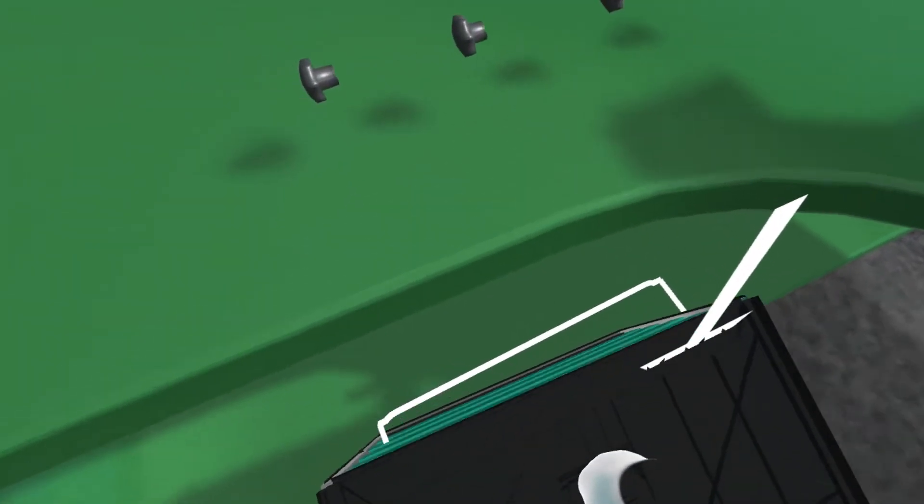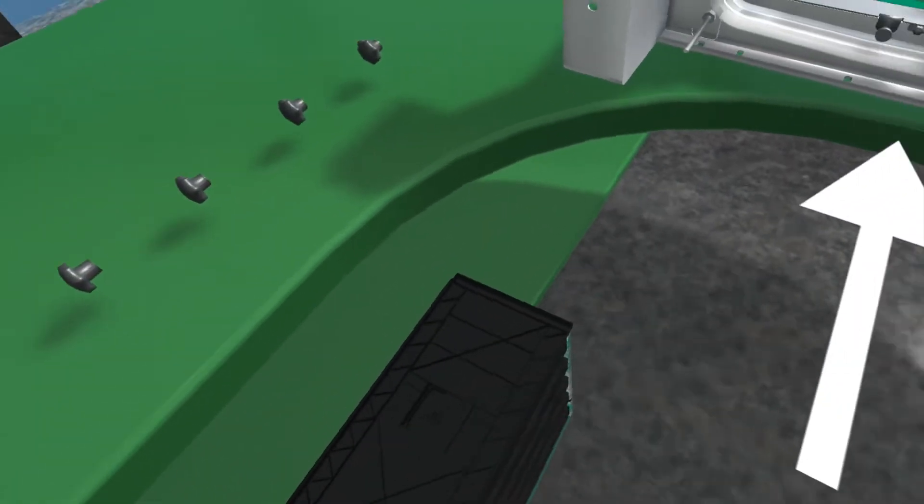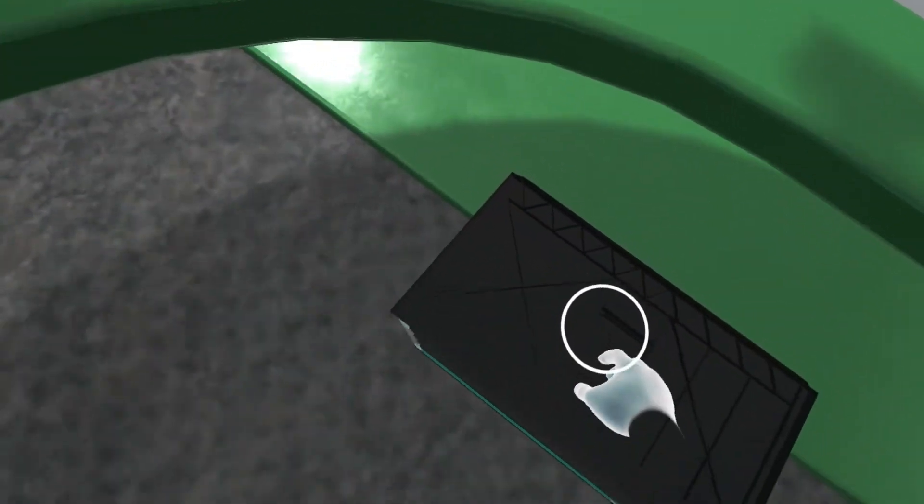The VR technology really is an enabler for us to make that journey as smooth and as easy as possible, to guide them through it and really show them exactly how it should be done to be safe and to be efficient.